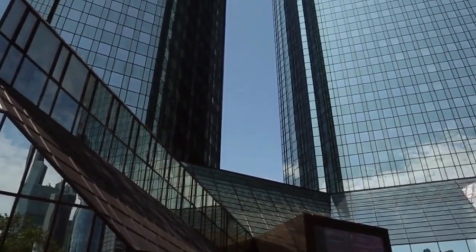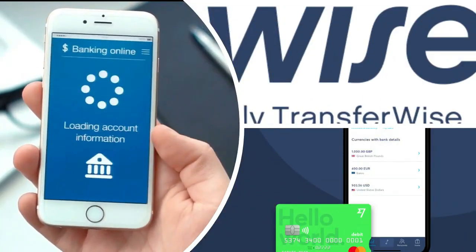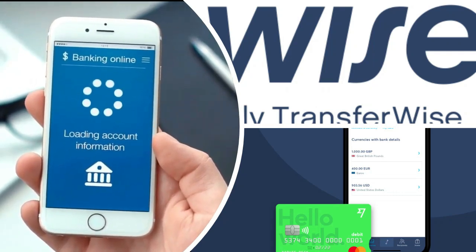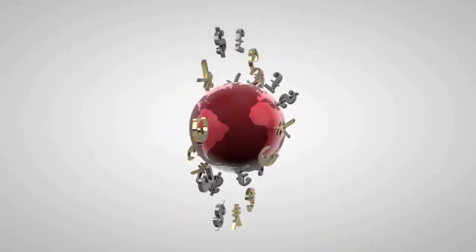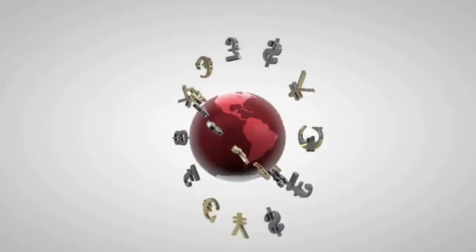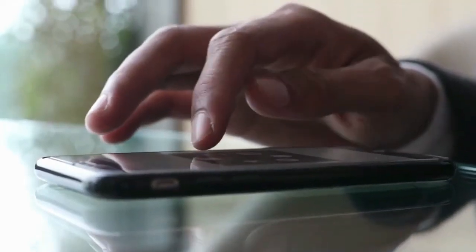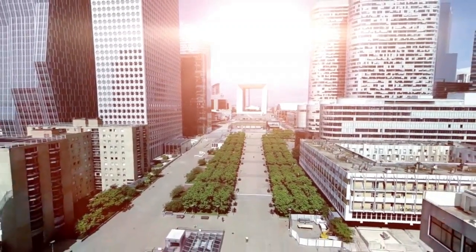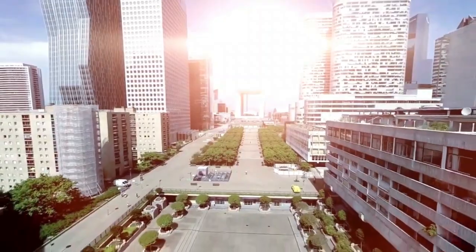Opening a bank account in the Philippines is not your only option. Many expats use a service called WISE, which is commonly known as TransferWISE. Sending money in and out of the Philippines is extremely cost effective and convenient when using WISE, so I've added the link in the description below. Another option for foreigners is to use an international banking group such as China Bank or Australia and New Zealand Banking Group.